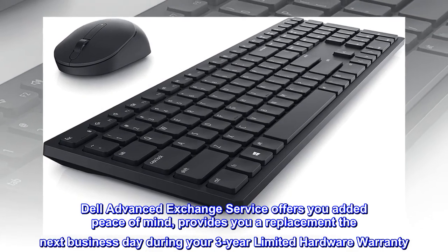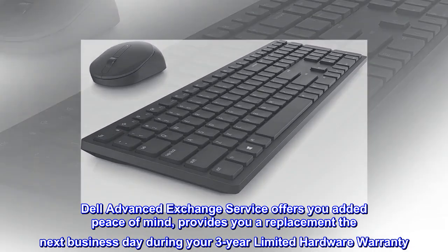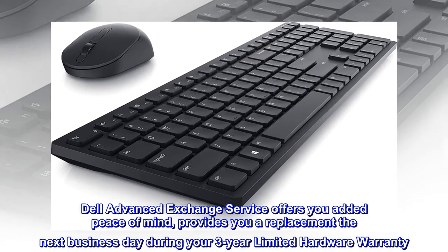Dell Advanced Exchange Service offers you added peace of mind, providing a replacement the next business day during your 3-year limited hardware warranty.